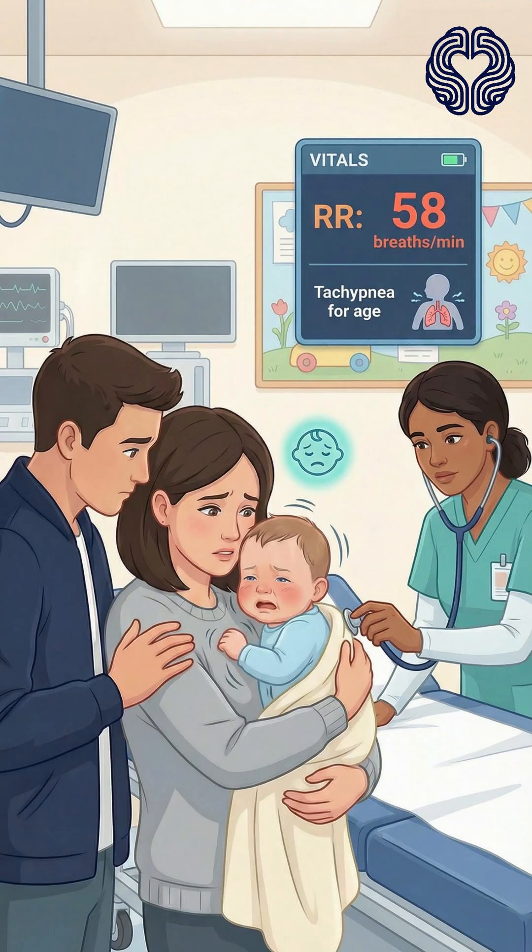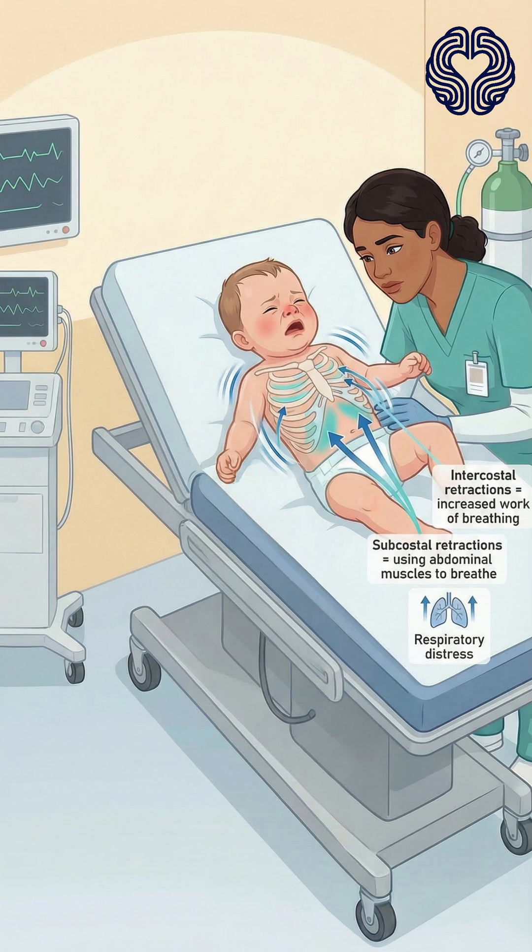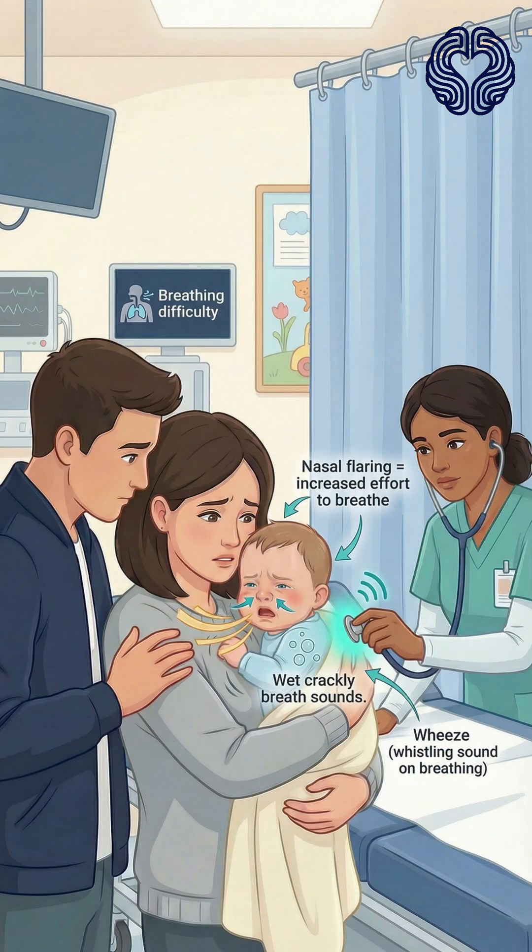On arrival, the baby appears irritable and tired. His respiratory rate is 58 breaths per minute, clearly above normal for his age. His chest is visibly moving in and out rapidly, and with each breath you can see subcostal and intercostal retractions, a sign that he is using extra muscles to breathe. His nose flares with every inhale, and he has an audible wheeze accompanied by a wet, crackly sound with each breath.